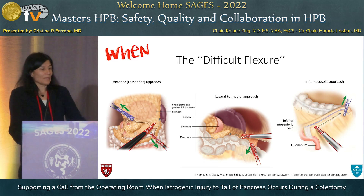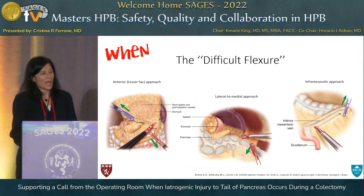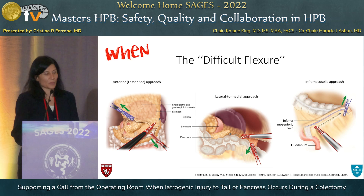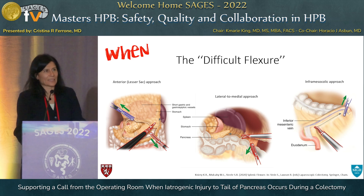When do these things happen? There are three different ways that colorectal surgeons at our institution approach mobilization of the splenic flexure. You can see in all three images how the pancreatic body and tail end up being fairly close to where you are. But again, most colorectal surgeons are fantastic surgeons and are very aware of this, so it doesn't happen as often.